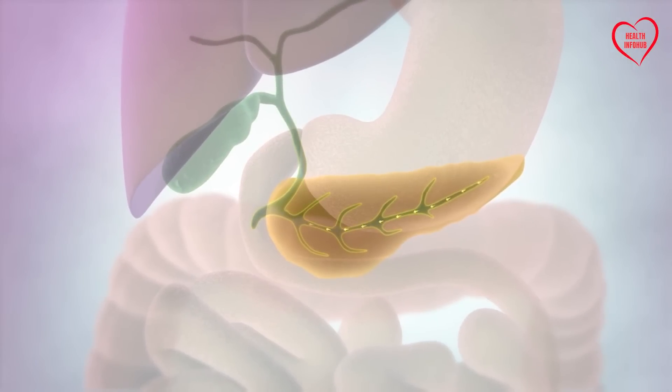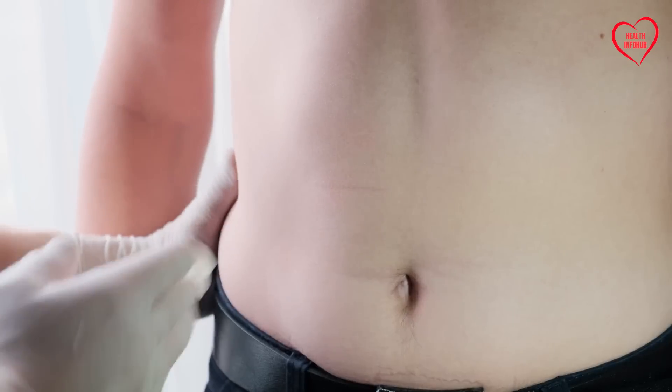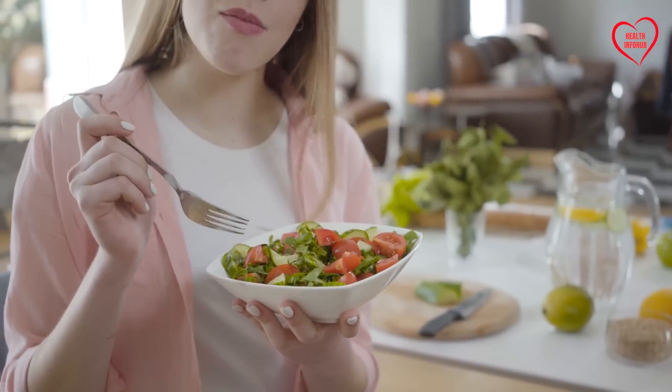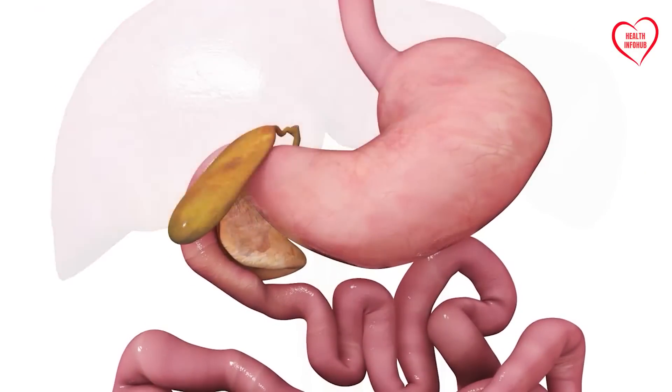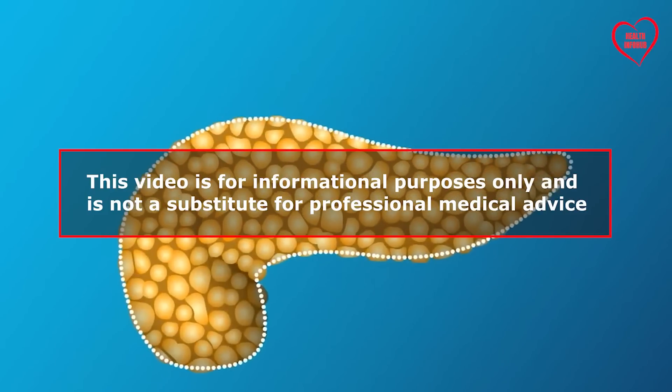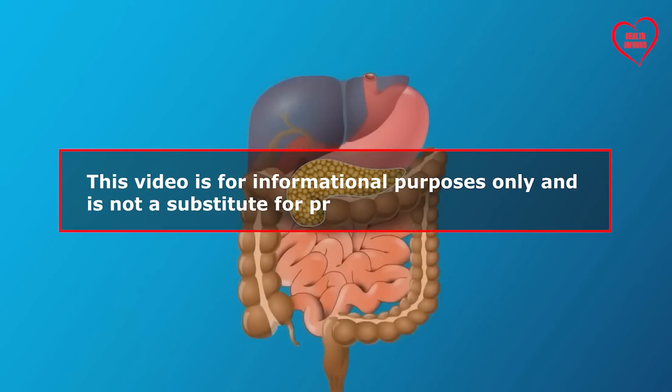In this video, we'll delve into the intricacies of the pancreas, from its functions to potential issues it can encounter, as well as the dietary measures we can take to support its health. A quick reminder: this video is for informational purposes only and is not a substitute for professional medical advice. Please consult with a healthcare professional if you have any concerns about your health.